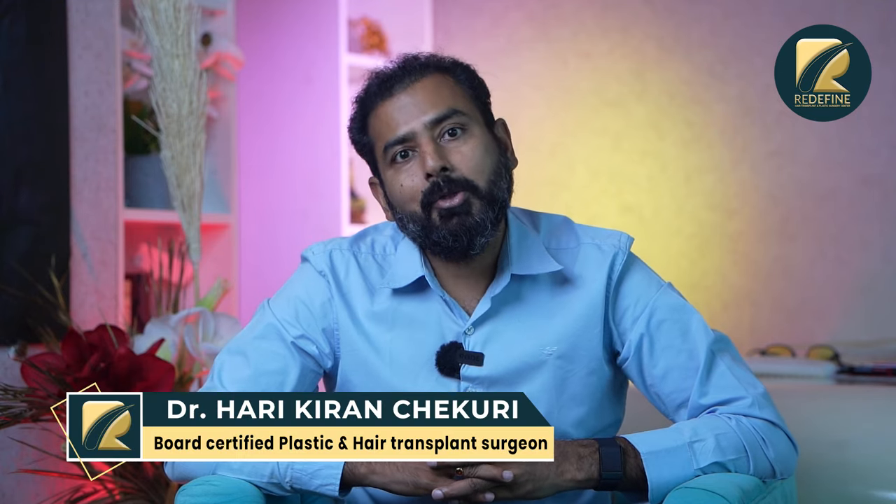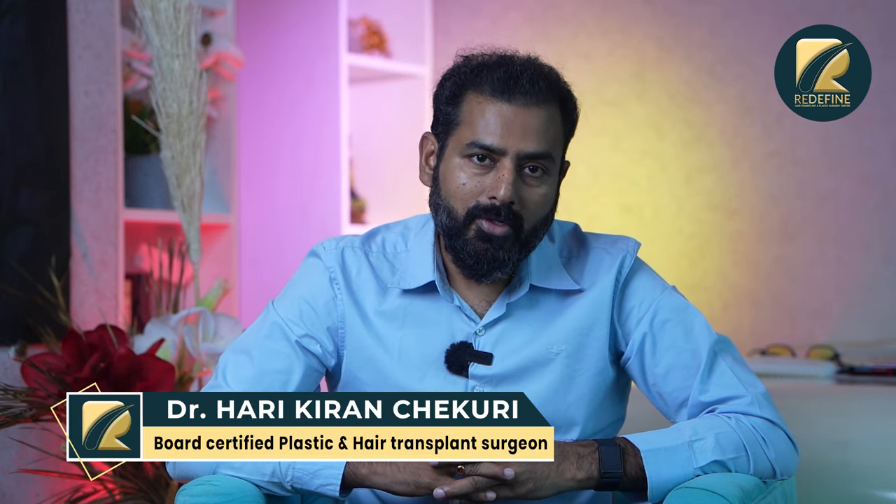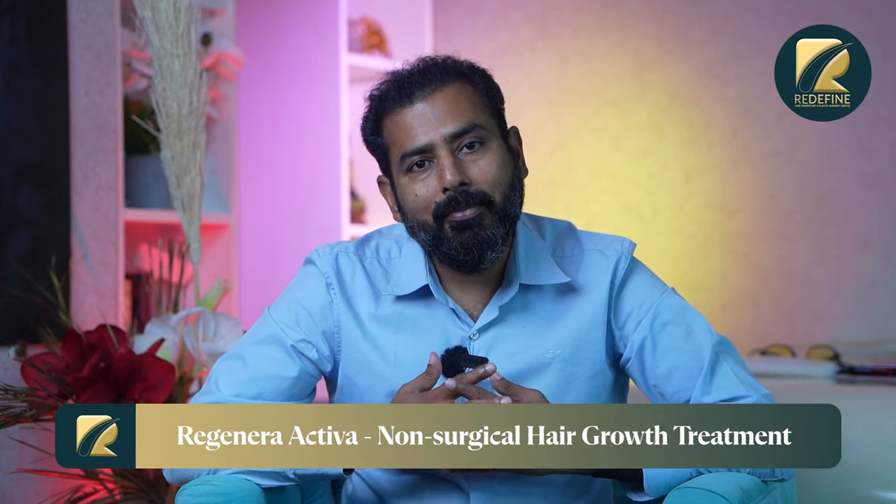When you are talking about hair loss, I will discuss some of the latest advanced treatments today. In the last few videos, we discussed some of the medicines and some of the surgery. Today I will discuss some of the medicines and add-on treatments, including some of the latest treatments.